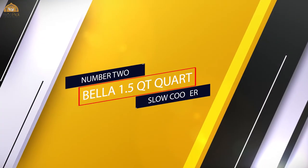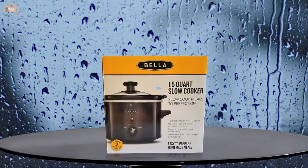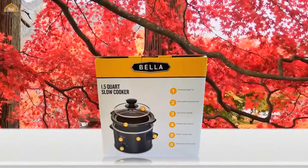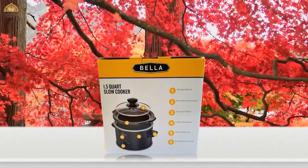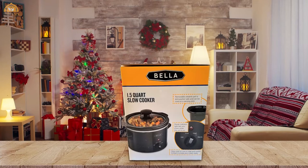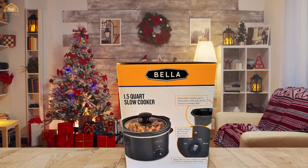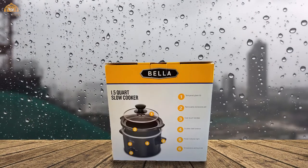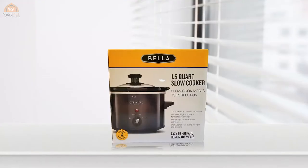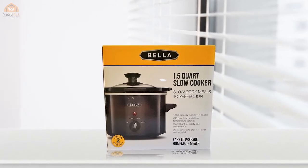Number two: the Bella 1.5-quart slow cooker. This well-designed crock pot will make cooking simple. It's stainless steel and has a locking lid to seal in heat and moisture, which also prevents spills when traveling. It boasts a programmable panel for your convenience and comes with a large spoon; the lid has a spoon rest built in. It has three temperature settings, allowing for diverse cooking.